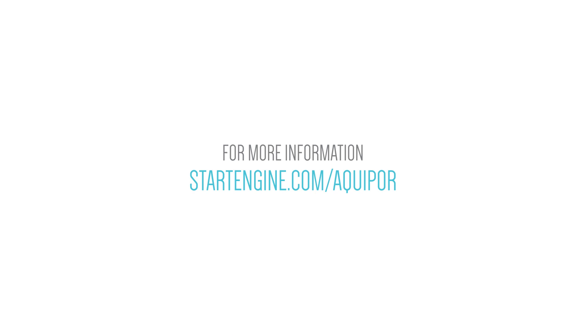To learn more, go to www.startengine.com/aquapor or our website aquapor.com.